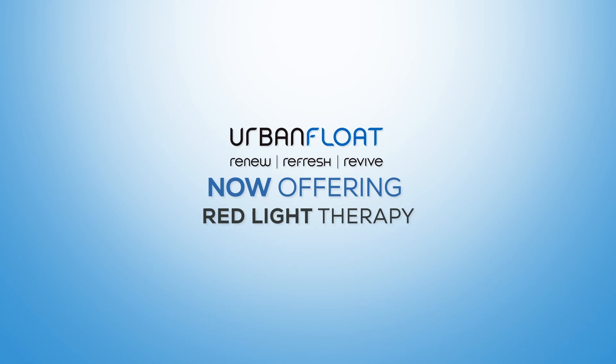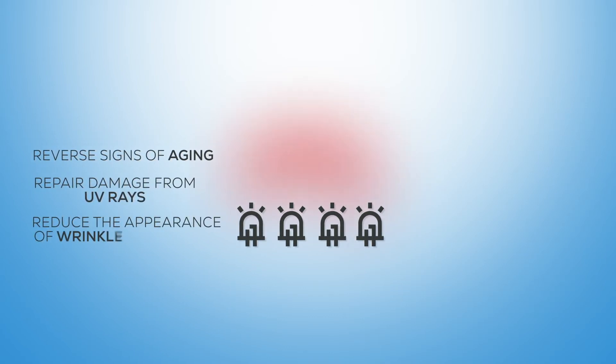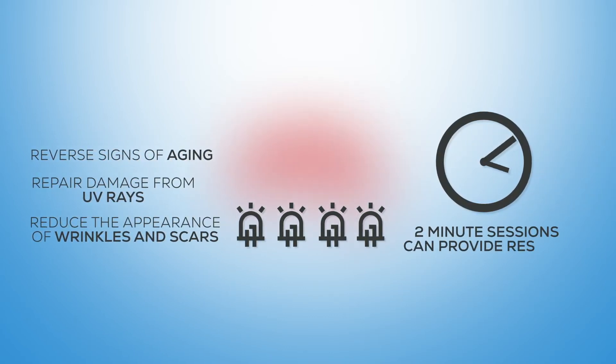That's where red light therapy comes in. Our LED red light system can reverse signs of aging, repair damage from UV rays, and reduce the appearance of wrinkles and scars after only a few two-minute sessions. According to a 2013 study,